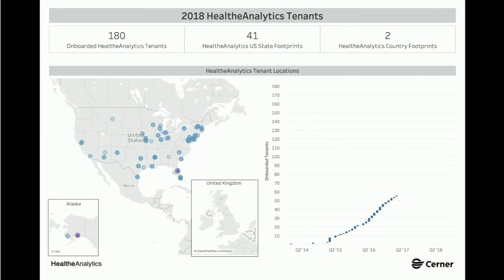We have 180 tenants, growing from second quarter 2014 where we started out with one, up to 180 as of Q2 2018. That's across 41 different United States. Two countries, and we will be growing into Sweden in 2019, so we'll be up to three countries.